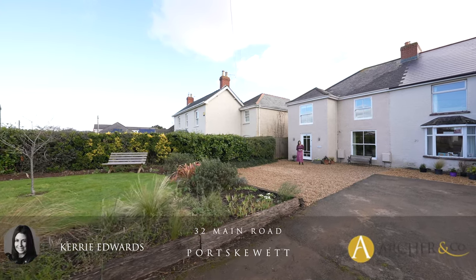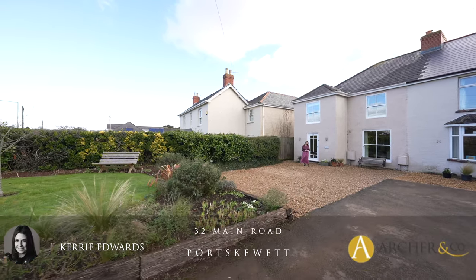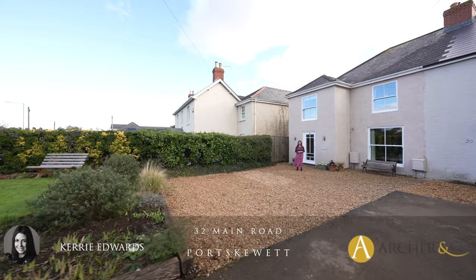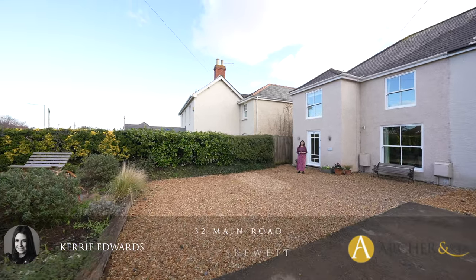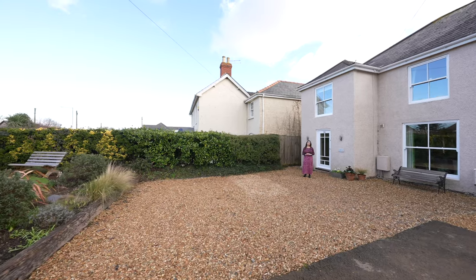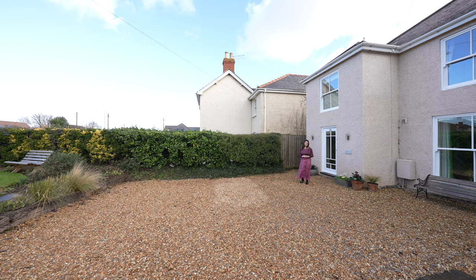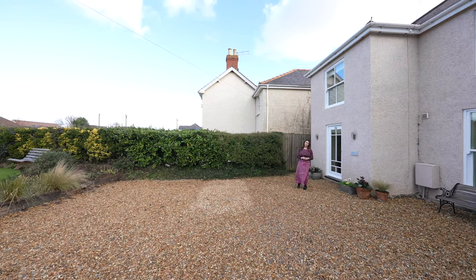Hi, it's Kerry from Archer & Co, and today I have something very special to share with you. If you are looking for a beautifully presented property extended to provide flexible accommodation and the option to work from home, and set in award-winning gardens, then I think this may be the property for you. Welcome to 32 Main Road, Port Skewet.